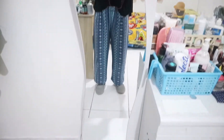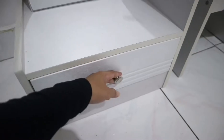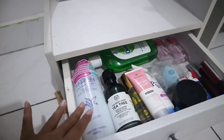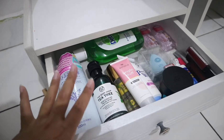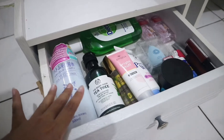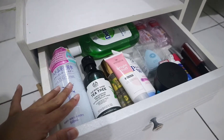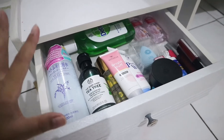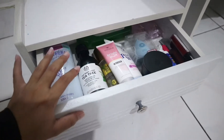Di bagian bawah standing mirror ada laci kecil. Isinya barang-barang yang jarang banget aku pakai atau baru beli tapi belum dicobain. Ada produk-produk baru, dettol, hand sanitizer, dan lain-lain.